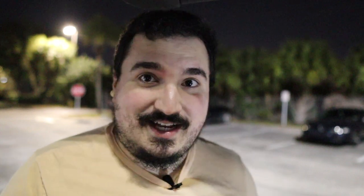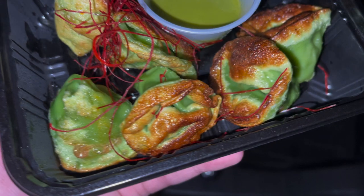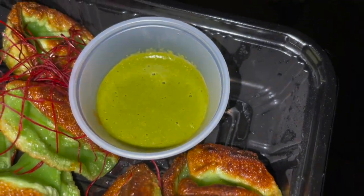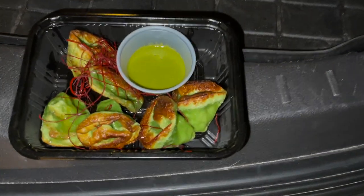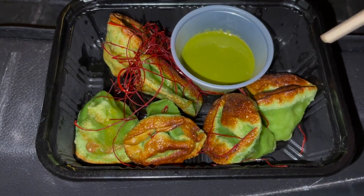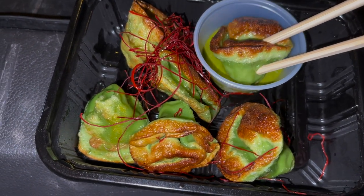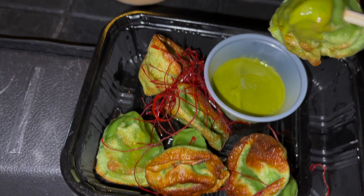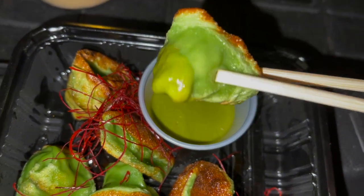The first thing we're going to try is definitely the gyoza. These look really good. The dough they use actually appears green, so it might be a little different. That sauce looks really creamy - not sure what it is. Going ahead and grabbing one of them.